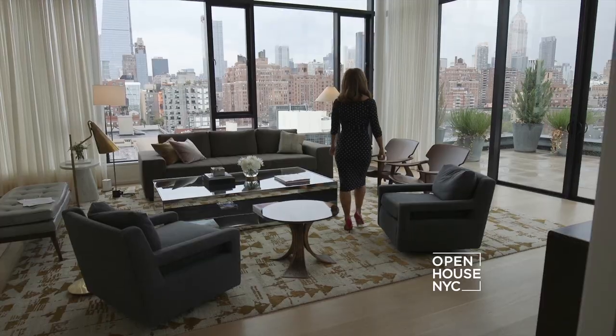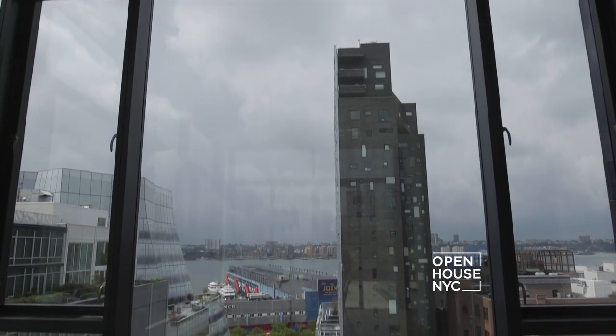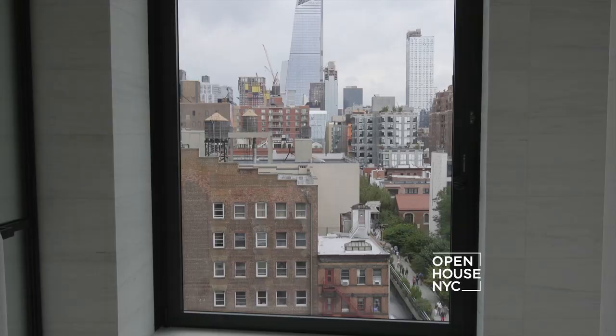With 13-foot ceilings and floor-to-ceiling windows, it's the perfect place to take in stunning Hudson River and city views.